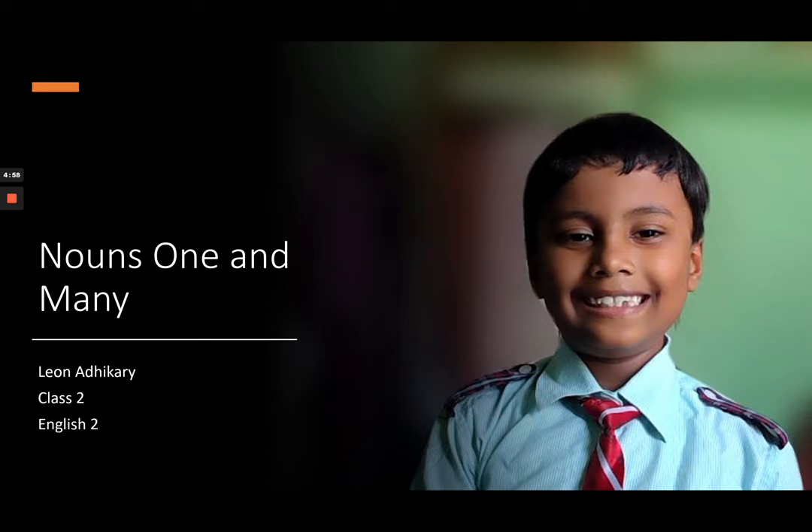Do you know what is nouns one and many? Hi, my name is Leon Rathikari. I read in class 2. Today, I am going to discuss nouns one and many.